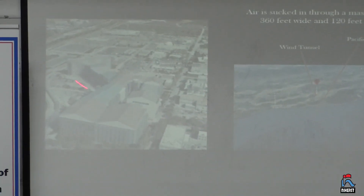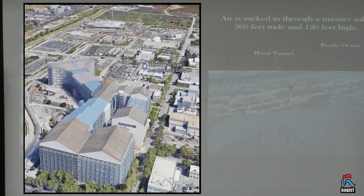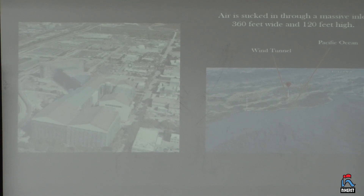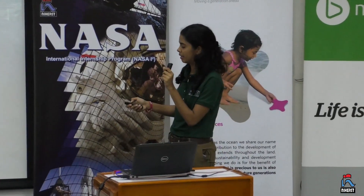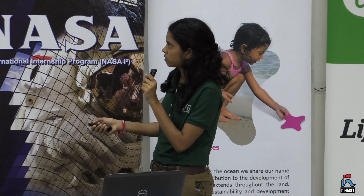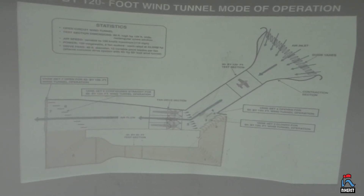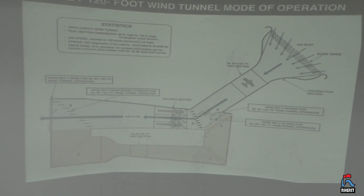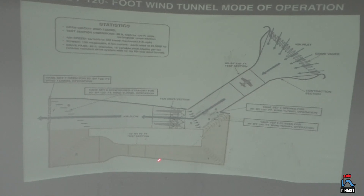This is the wind tunnel — it is extremely massive. The test section is 120 feet wide and 80 feet high. There's a big inlet about 360 feet wide and 120 feet tall. The cool thing about this wind tunnel is that it's actually two wind tunnels in one: the 80-foot by 120-foot wind tunnel and a smaller 40-foot by 80-foot wind tunnel. The major difference is obviously their size, and the 80 by 120 test section experiences lower velocities than the 40 by 80.